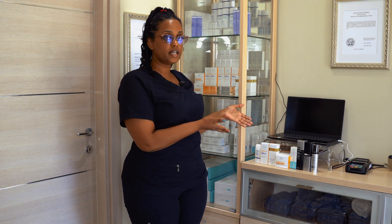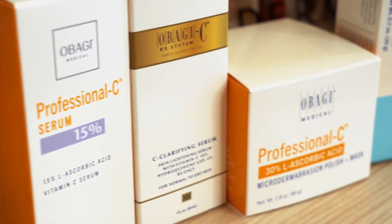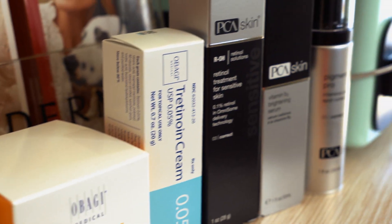So let me dive into details. As you can see, these products here are a combination of Obagi and PCA products. A lot of them are considered tyrosinase inhibitors, which are products that you can use to minimize the appearance of scars, brown spots, or any other hyperpigmentation.